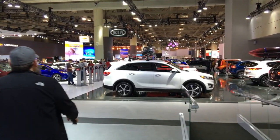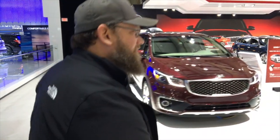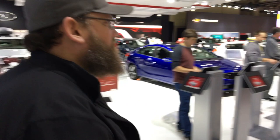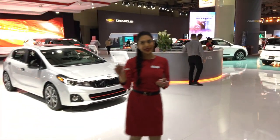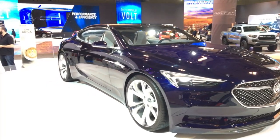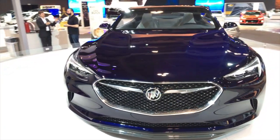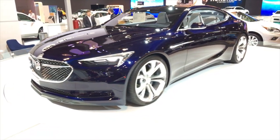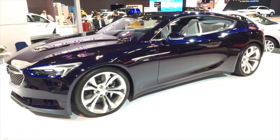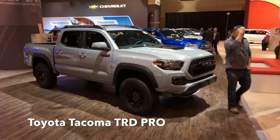There's some new Buick concept Roadster — look at this thing. That's a pretty nice looking Buick. And there's a TRD Pro Tacoma — it should be on my list but isn't it like 50 grand?